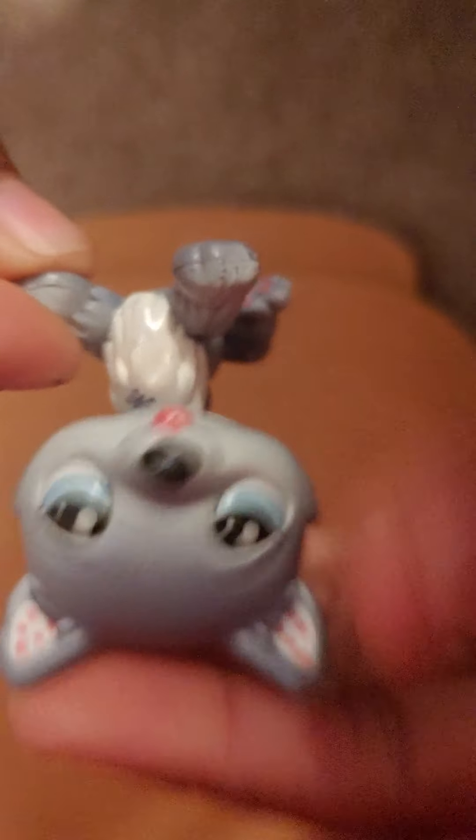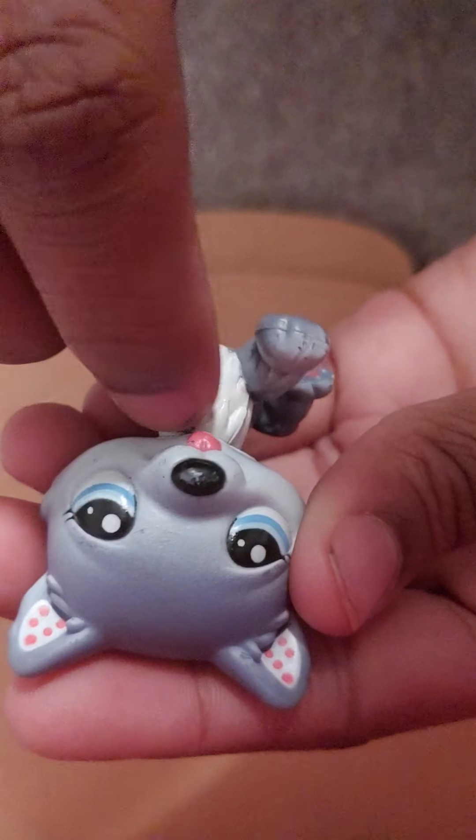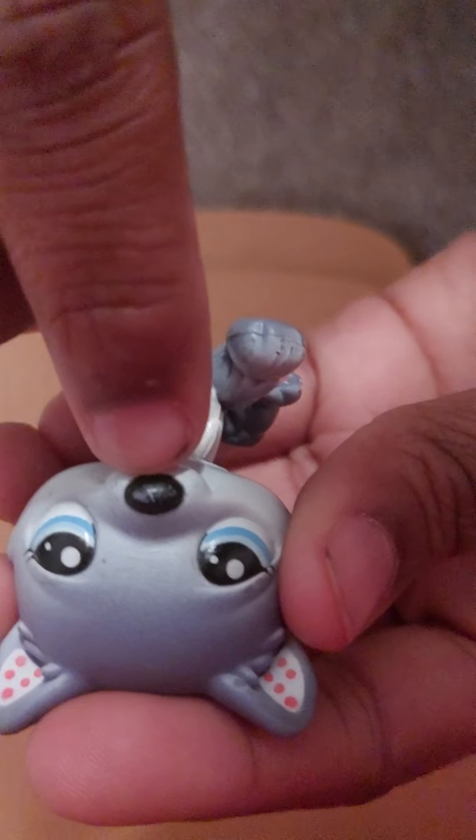Then we have this husky, which I think is really, really cute. In my opinion this is a boy — it could be a boy or a girl, but in my opinion this is a boy. It has these cute little paws and this adorable little tongue. His nose is kind of scuffed, but other than that he is a keeper.